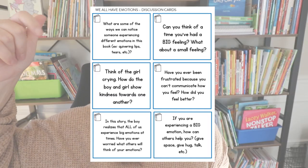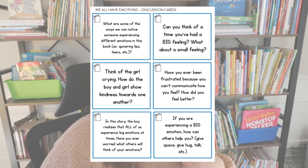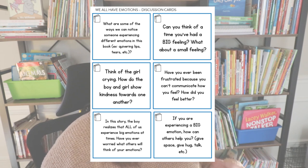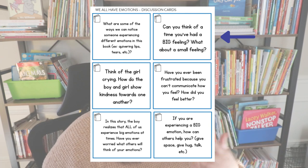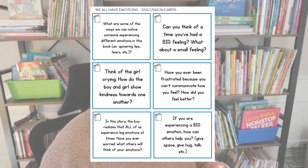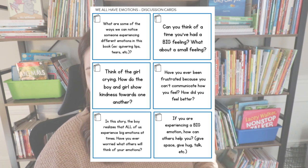I included that book in my December writing pack along with discussion cards with questions to ask after reading. Maybe have students identify ways we might notice someone experiencing different emotions — tears, quivering lips, or red cheeks. Then ask students if they can think of a time they had a big feeling and what it was like. They don't have to share it with the class. I also like to have them identify and differentiate a big feeling from a small feeling.